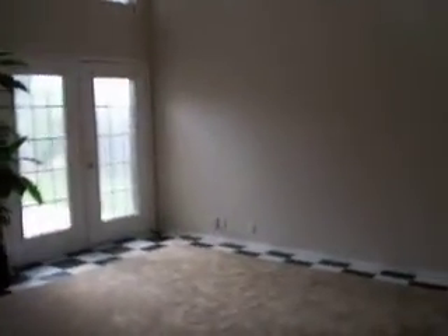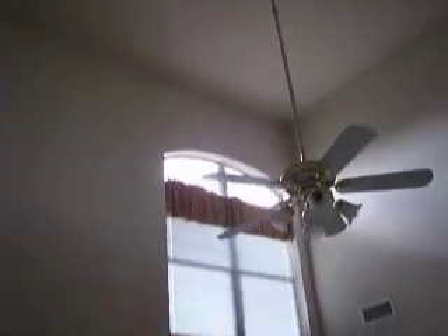I'm walking into the living area and I'm going to show you how high the ceilings are — the ceilings are very, very high. We have a window above the french doors way up there.